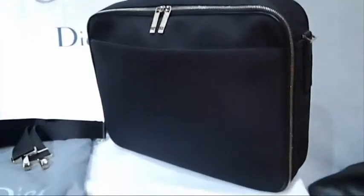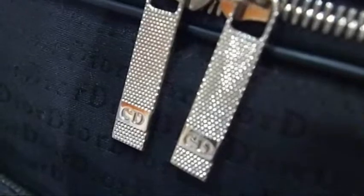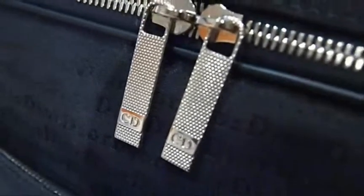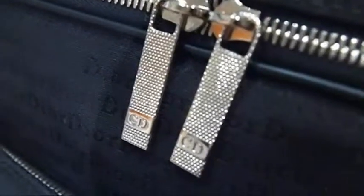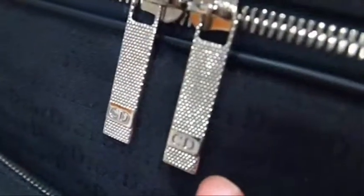Fantastic, fantastic rare piece. There we have the classic Dior Homme monogram across it. Dior Homme is one of my favourite brands — I love Dior anyway and I love Gucci — but Dior Homme produces such beautiful pieces and the design details on them are absolutely impeccable.